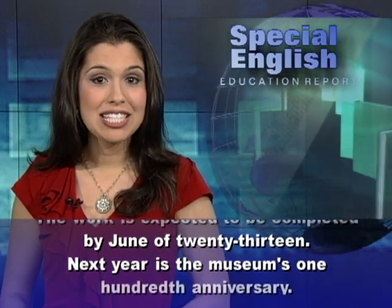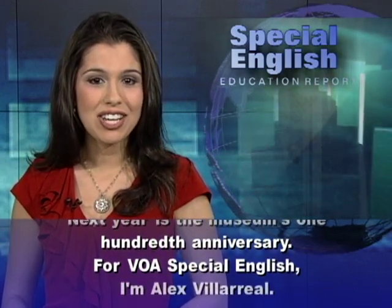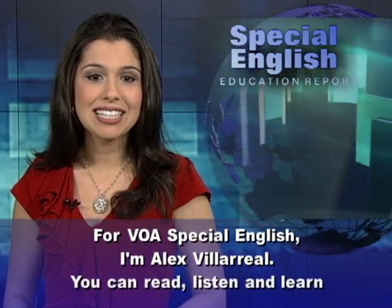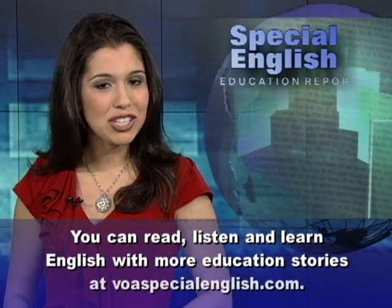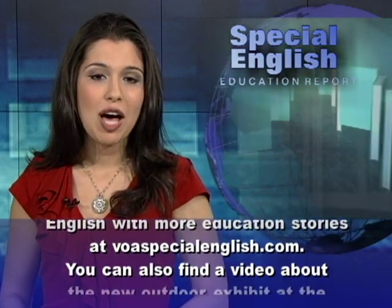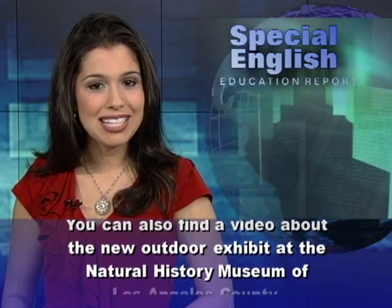Next year is the museum's 100th anniversary. For VOA Special English, I'm Alex Villarreal. You can read, listen and learn English with more education stories at voaspecialenglish.com. You can also find a video about the new outdoor exhibit at the Natural History Museum of Los Angeles County.